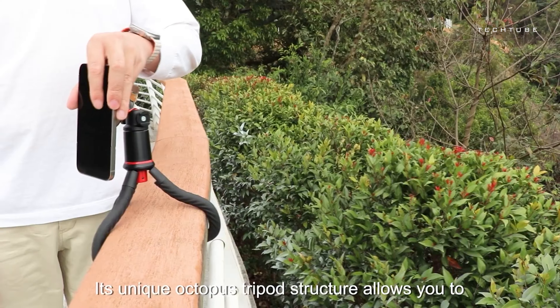Tired of always asking your friends to take photos of you? Vacuum Works has the solution with their innovative accessory. Combining a vacuum suction cup with an octopus tripod design, it allows you to capture photos or shoot videos from any angle you desire. The automatic sensor removes air between surfaces to create a secure grip, while the spherical connection enables 360-degree panoramic shots.